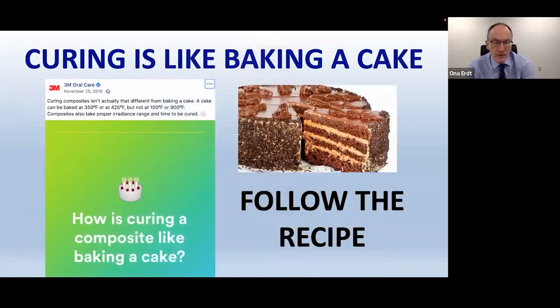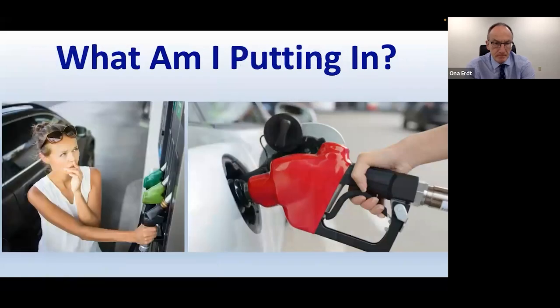I like to think of light curing using analogies, specifically baking. When baking a cake, you follow the recipe. So when light curing a composite resin restoration, the first thing I recommend is reading the instructions for use — the manufacturers do a great job providing them. Next, think about what you're putting in. Most of us think more about what we're putting into our cars than about what we're putting into our restorations that help us buy the cars.